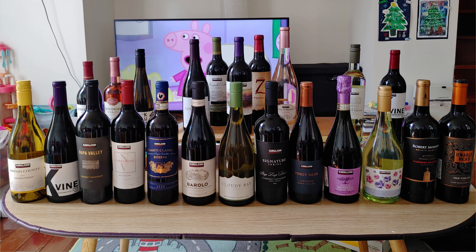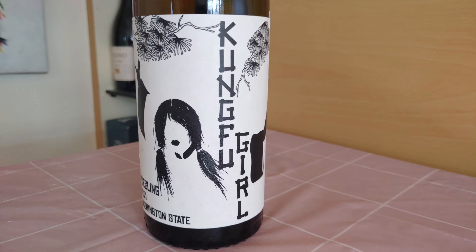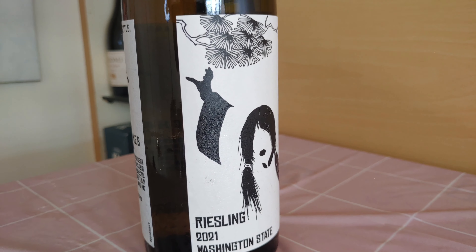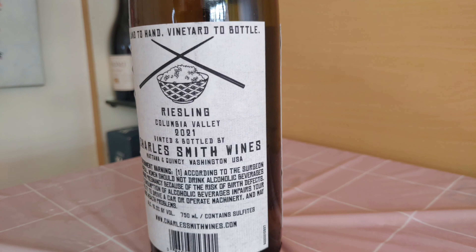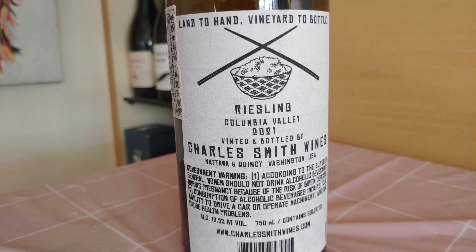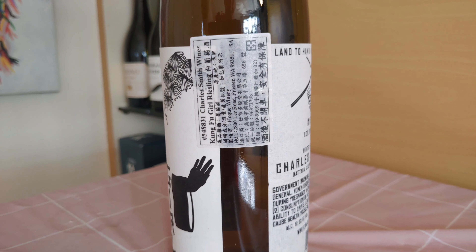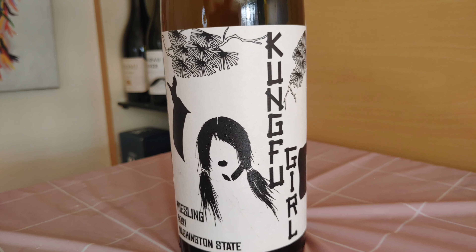If you follow us on Instagram you'll be aware that I recently did a large Costco wine shop. Today we have one of those bottles — it's the Kung Fu Girl Riesling, the 2021 edition. I actually tried last year's Kung Fu Girl Riesling and wasn't all that impressed with it. It was a little bit sweet, not really balanced very well, didn't have enough acidity to really make it work, so I'm interested to see if they've sorted that out this year.